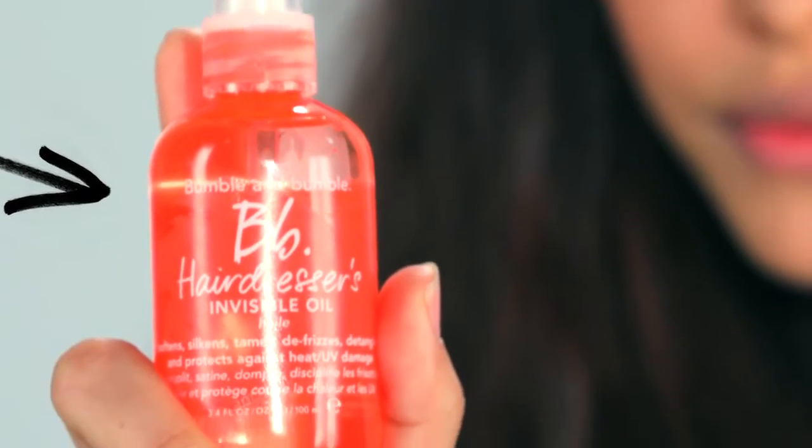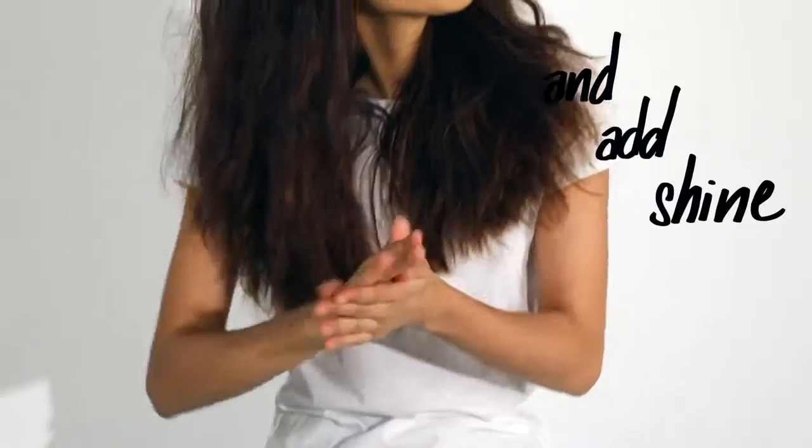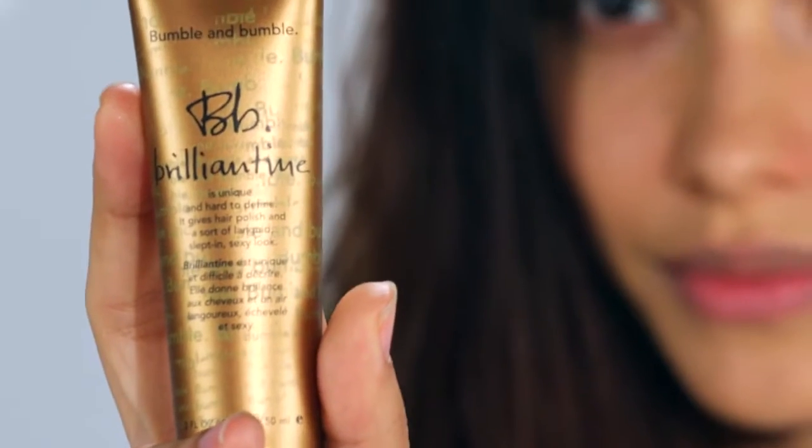First, I applied BB Hairdresser Invisible Oil from my mid-length to ends, where my hair is breezy. I'm going to apply section by section where my hair is dry. Now I'm applying Brilliant Tint Wearable Shine and Separation — using those two products gave me a more polished look.